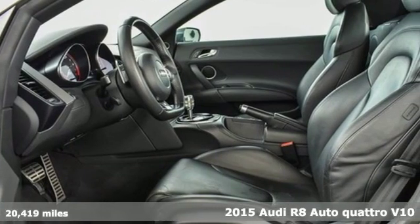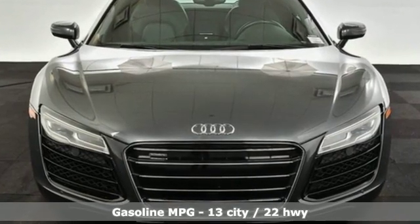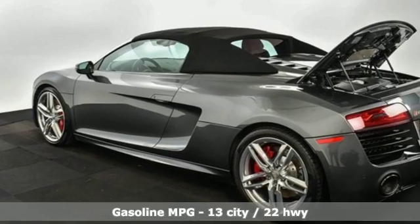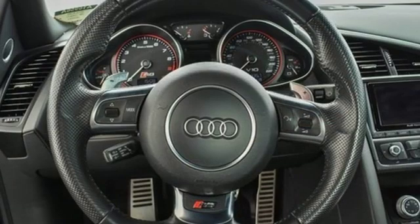External memory control, power heated mirrors, front heated leather bucket seats, auto-dimming rear view mirror, auto-dimming mirrors, manual tilting steering column, auto shift manual transmission.